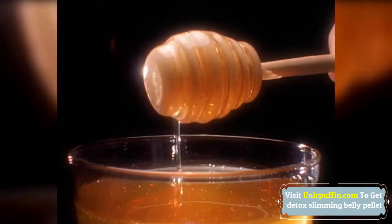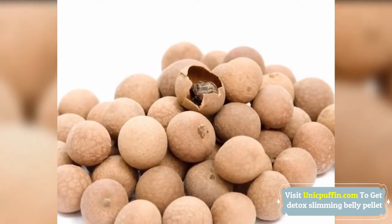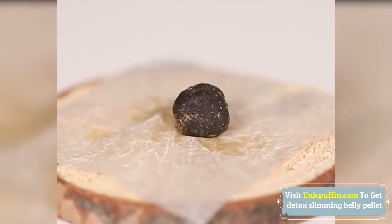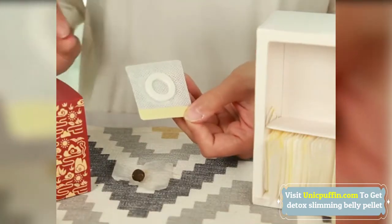Relieves gassiness and swelling, slim down, and increase your energy levels for a better and healthy life. Herbal Slimming Slimmer Waist Pellet Paste — the nanotechnology has granted the pellet.